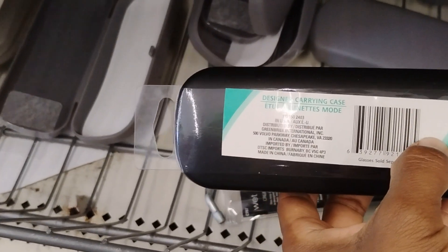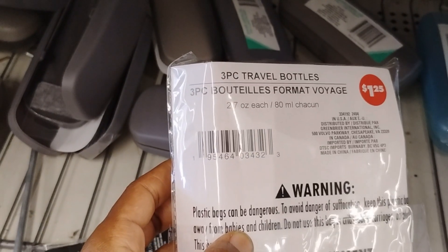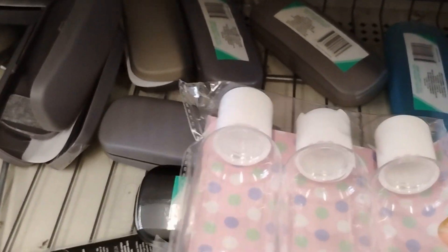They also have a carrying case for sunglasses or regular glasses in different colors, and three-piece travel bottles for $1.25 — really, really good.